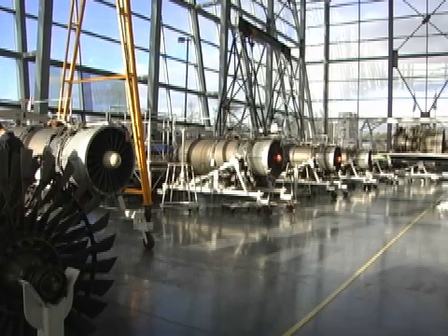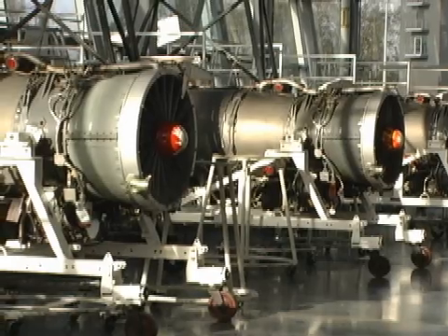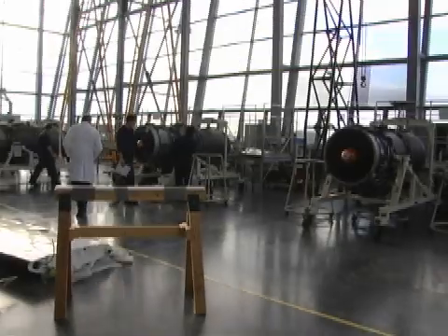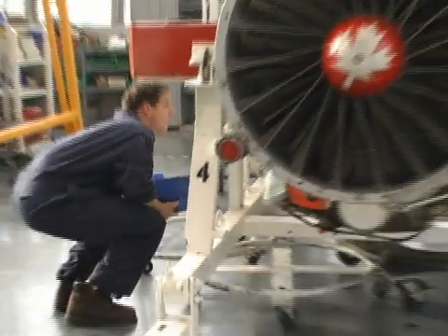This one's a lot bigger. The arrangement is different from the compressor to the turbine to the combustion area. Working on the smaller engines gives me a little bit of a base knowledge about the turbines and compressors, so it makes it easier to maneuver from a small engine to the big engine. But again, it's a whole different ballpark with the big engines compared to small.